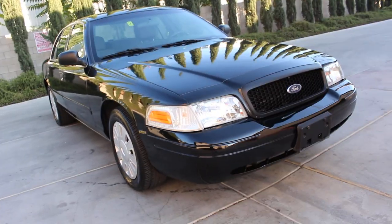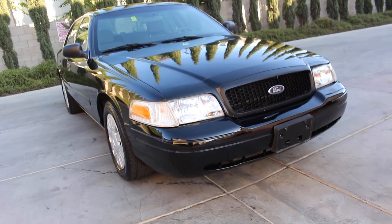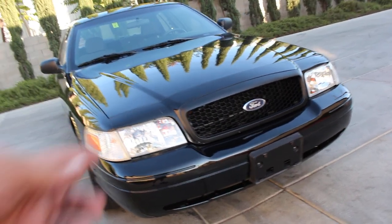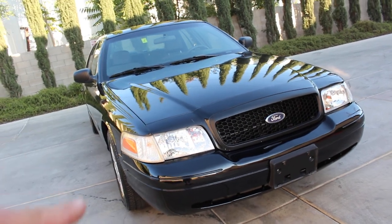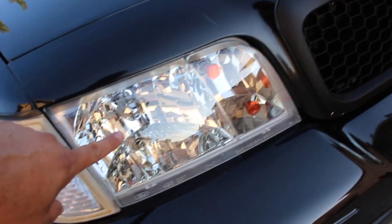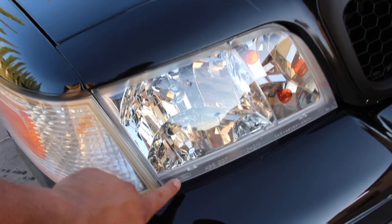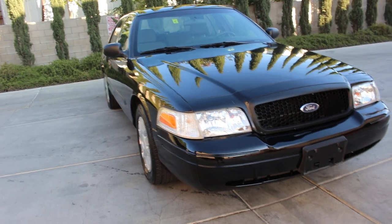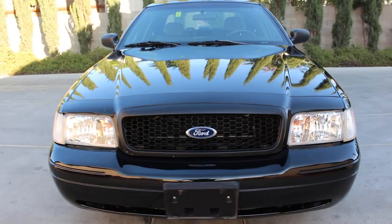I have a brand new set of original equipment headlamps on the front. The originals were yellowish and oxidated, so I used my last spare pair on this vehicle. You have new headlamp assemblies with new bulbs all around — these are new Ford OEM, not aftermarket. The front honeycomb grill is in perfect shape and everything in the vehicle does work.